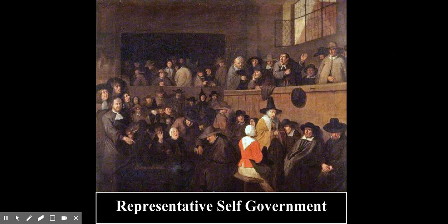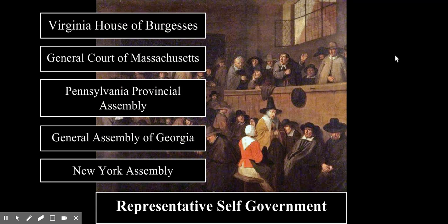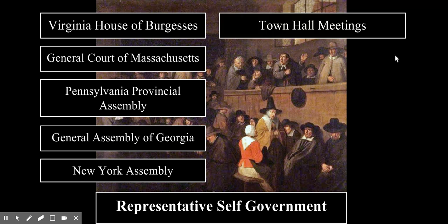Every single colony had an example of representative self-government. Virginia had the House of Burgesses. Massachusetts had the General Court. There was the Pennsylvania Provincial Assembly, the General Assembly of Georgia, and the New York Assembly. In short, all 13 colonies had assemblies of elected representatives who debated and made laws on behalf of their colonial constituents. Even if you lived in a small town in America, you would probably become involved in town hall meetings, where ordinary citizens would discuss major issues, vote on decisions, and vote on officials. Basically, the people of America had practiced representative democracy for quite some time.